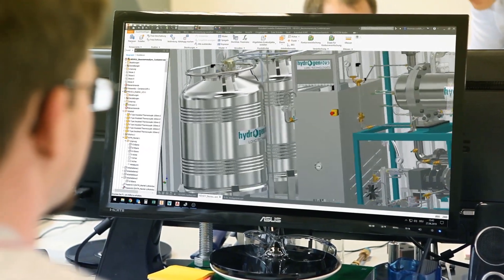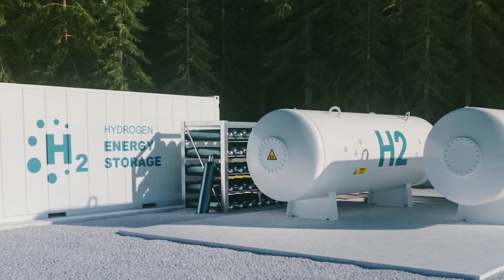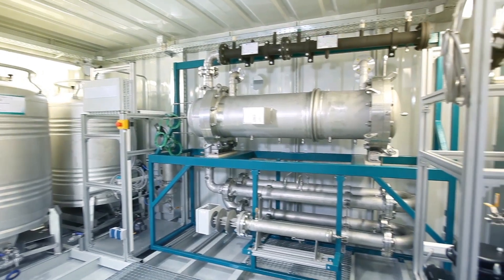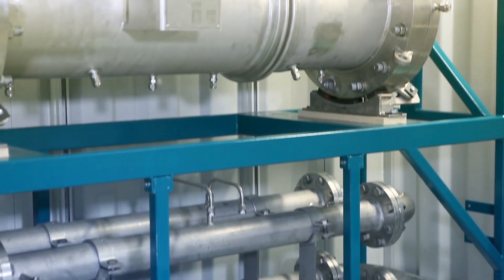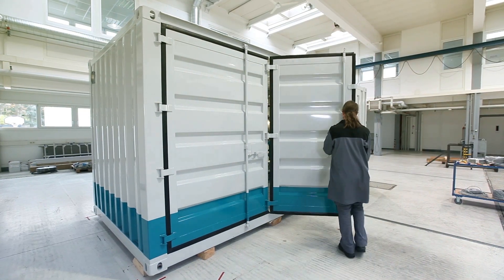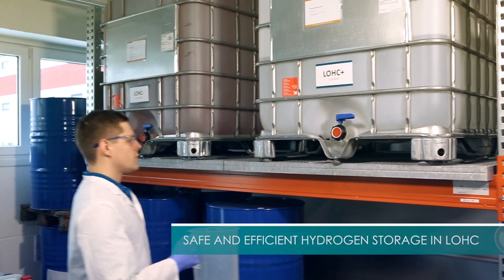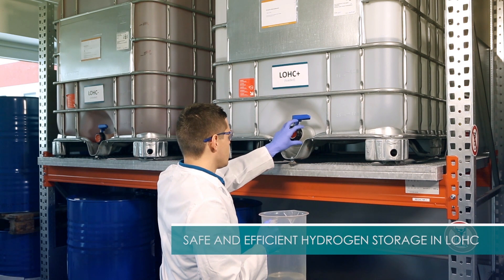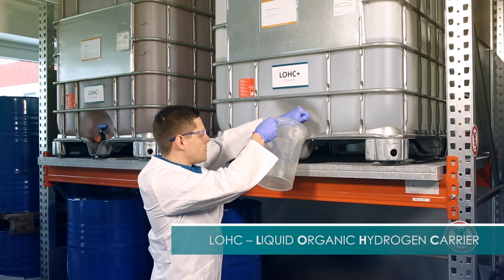In May 2020, Hyundai decided to join forces with Hydrogenius to provide the basis of a global end-to-end green hydrogen supply chain. Through their technological and commercial business cooperation, the two companies will offer hydrogen infrastructure solutions that are both safe and efficient on a global scale. One of the main advantages of the LOHC technology is that it can handle large hydrogen quantities using existing standard fuel tank and supply infrastructure, significantly reducing the costs associated with delivering hydrogen.